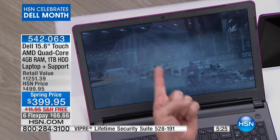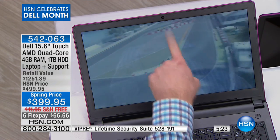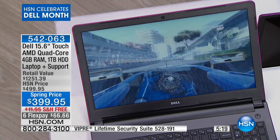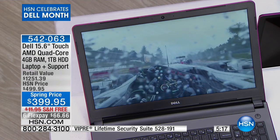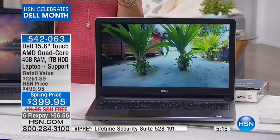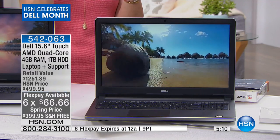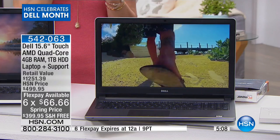So imagine how great it's going to be if you just want to get on Facebook or use that high-definition webcam — it's so easy. And when it comes to financing, I forgot to tell you something, which is six flex payments of $66.66, only good till midnight. At midnight that's going to go away.